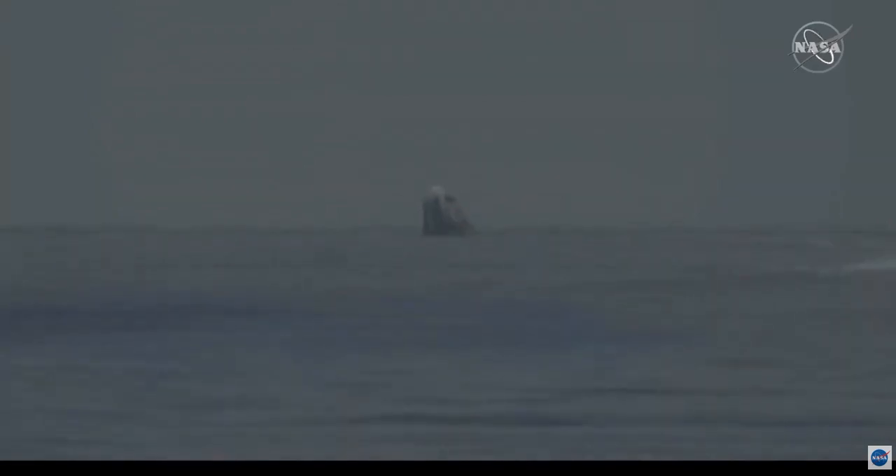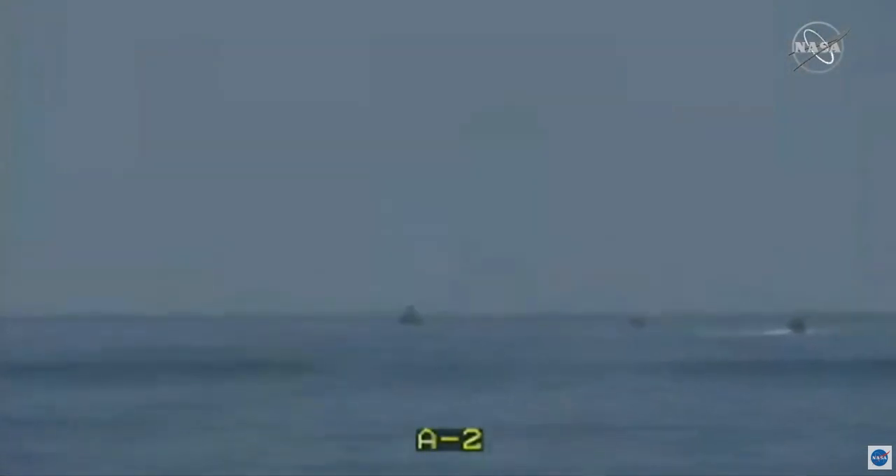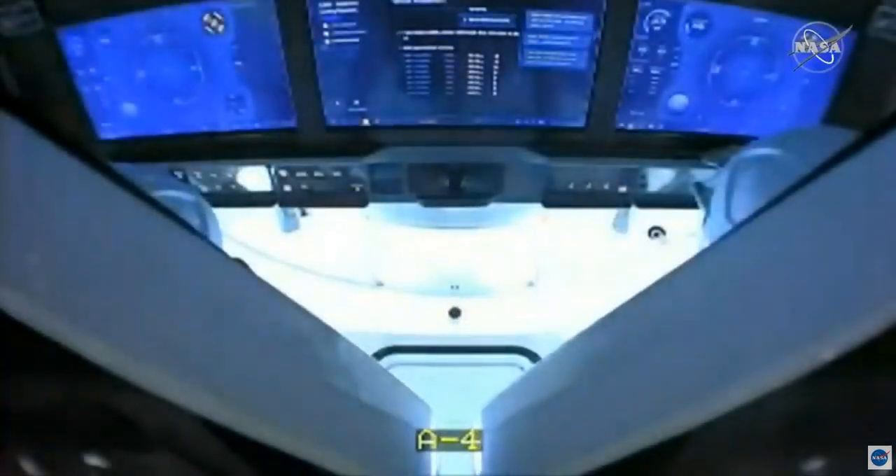It touched down right on time at 11:48 a.m. Pacific, 18:48 UTC. Bob and Doug are now in the water, and the recovery ops have already begun. We're still maintaining good communication back with Bob and Doug and the team here in Hawthorne. We should be getting the go for them to move in, begin their hypergol sniffs, and begin wrangling up those parachutes. Bob and Doug are inside the capsule, back on planet Earth.